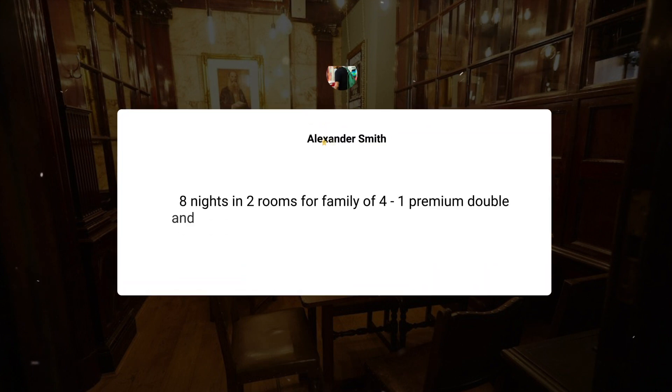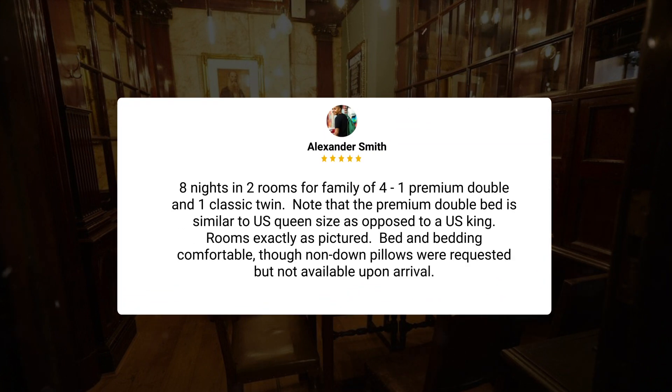Eight nights in two rooms for a family of four — one premium double and one classic twin. Note that the premium double bed is similar to U.S. queen size as opposed to a U.S. king. Rooms exactly as pictured. Bed and bedding comfortable, though non-down pillows were requested but not available upon arrival.